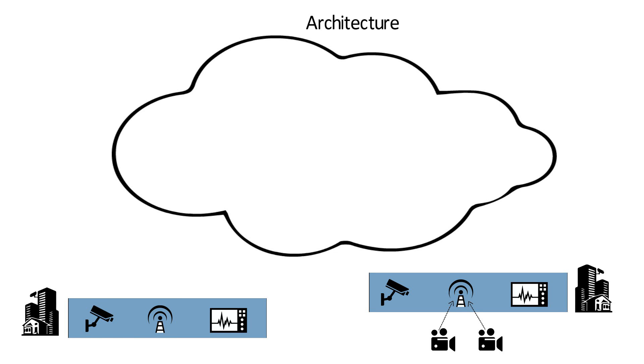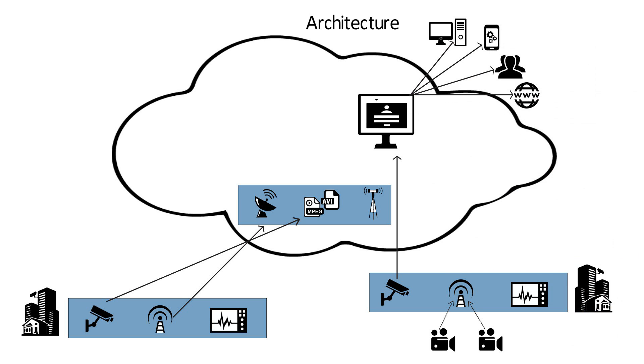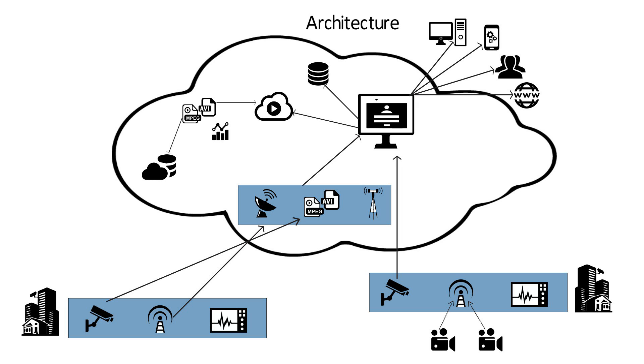The local streamer fetches streaming data from cameras deployed on-premise to the cloud, making it available to authenticated users around the globe. The cloud setup consists of re-streamer, VOD server, video analytics services, and management services like authentication, device configuration, event and alarm manager, health monitoring, scheduling, and more.